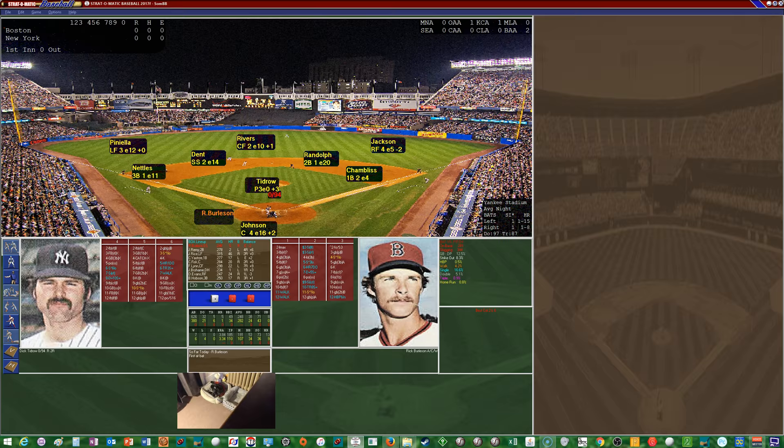In the infield you have Nettles, Dent, Randolph, and Chambliss left to right — an excellent defensive infield for the Yankees, highlighted by Greg Nettles at third base and Willie Randolph at second with both ratings of one. Dent and Chambliss with ratings of two.